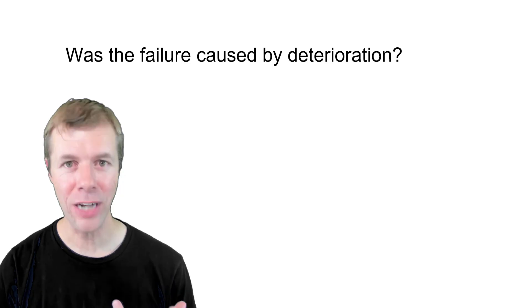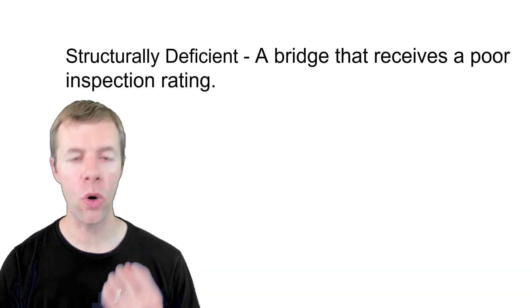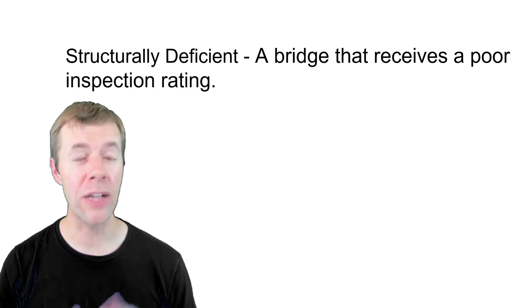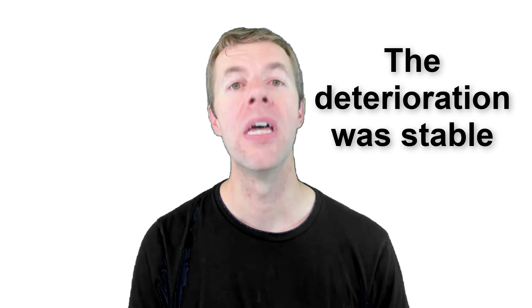So was the failure caused by deterioration? The I-35W bridge had been inspected and got a very poor rating, actually a 50 out of 100. That is an F — a horrible rating. And that put it in a category called structurally deficient bridges. Structurally deficient bridges are bridges that receive a poor inspection rating; they're bridges that need repair. It does not mean the bridge is unsafe. Engineers do not allow the traveling public to be on bridges that are unsafe. The I-35W bridge had been rated structurally deficient for over 15 years, but it was inspected regularly and was stable — it wasn't really getting worse.